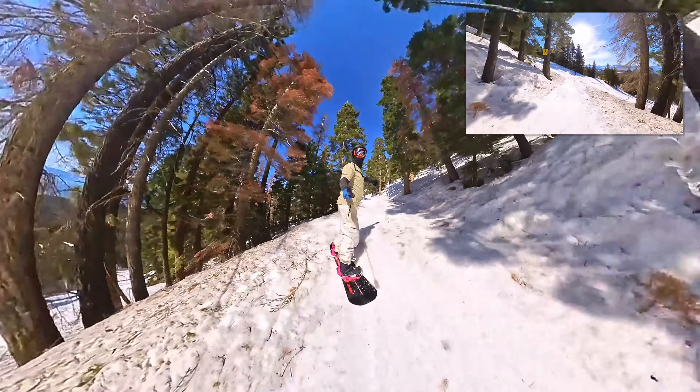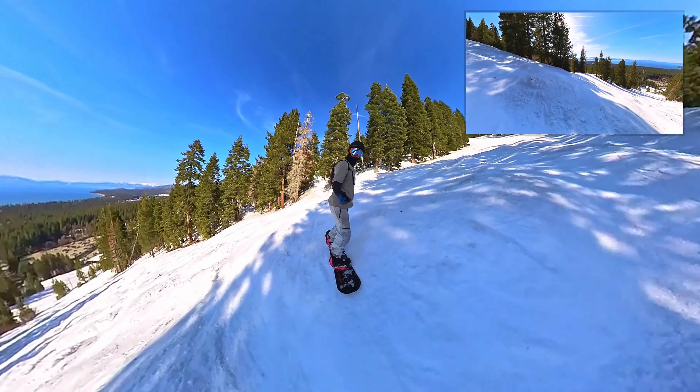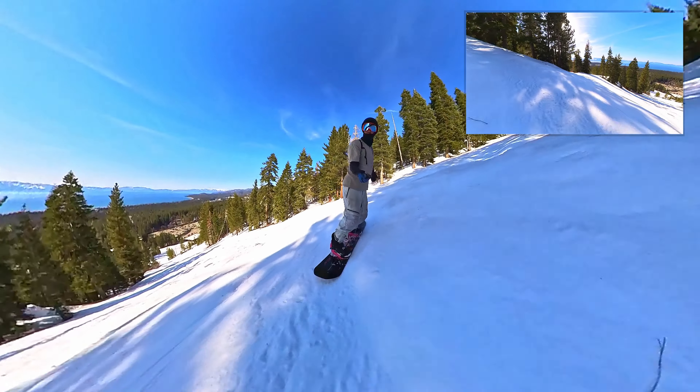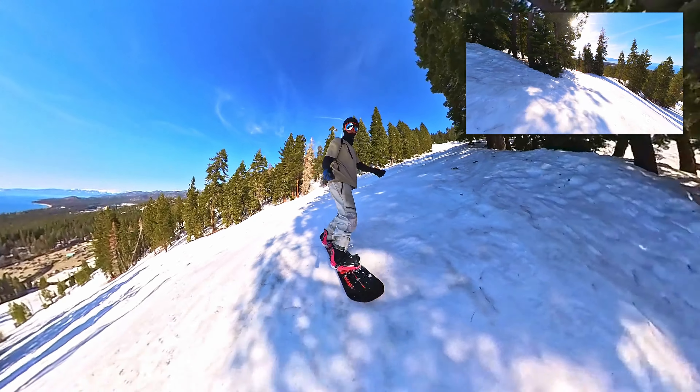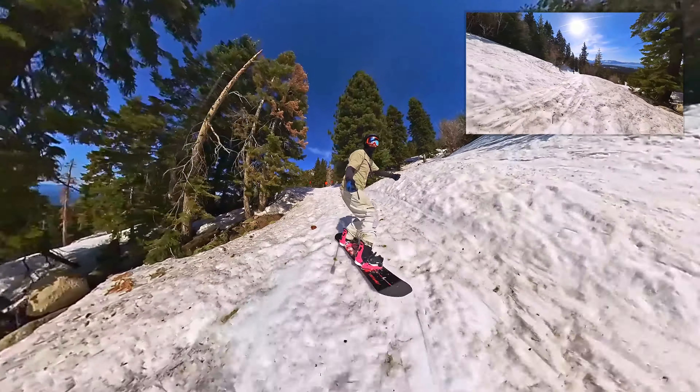It's a pretty thin little catwalk compared to some of the other ones, but I love to do this at the end of the day. Not a lot of people know about it — some people know about it, but a lot of people will turn off right here at these mobiles. You've got to keep going straight if you want the full catwalk.